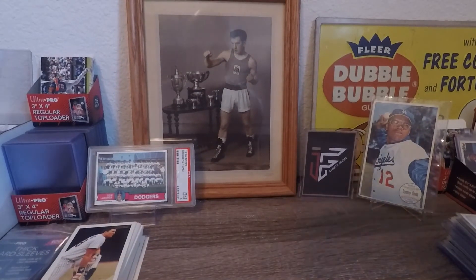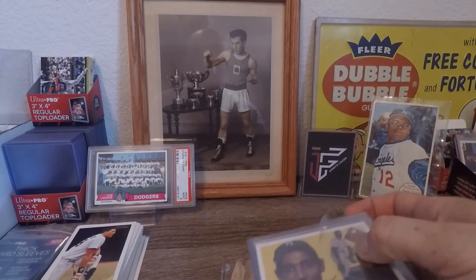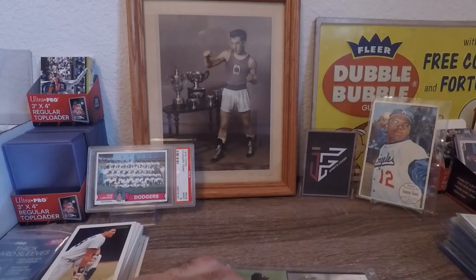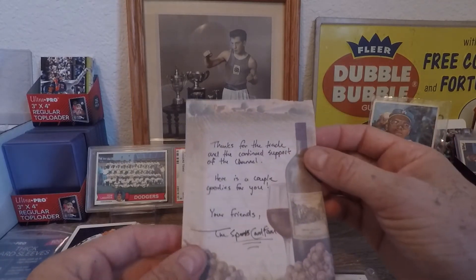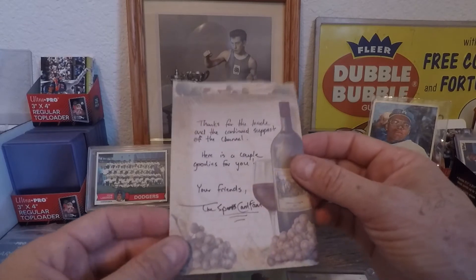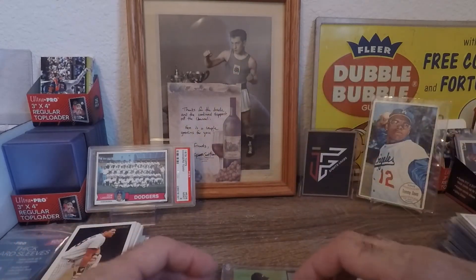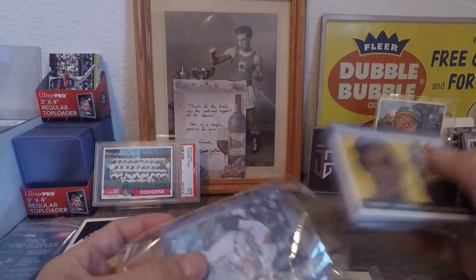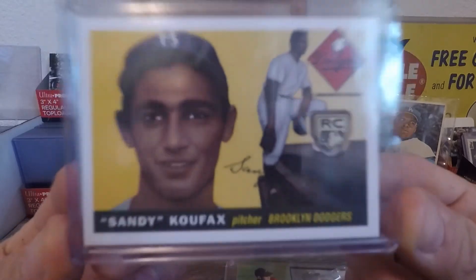What's up everybody, welcome back to another episode. I got some mail in a few days ago from a trade I did with Sports Card Fam. There's a note here — it says thanks for the trade and all the continued support of the channel, here are a couple of goodies for you, your friend at Sports Card Fam. That'll be going up in my YouTube notes.